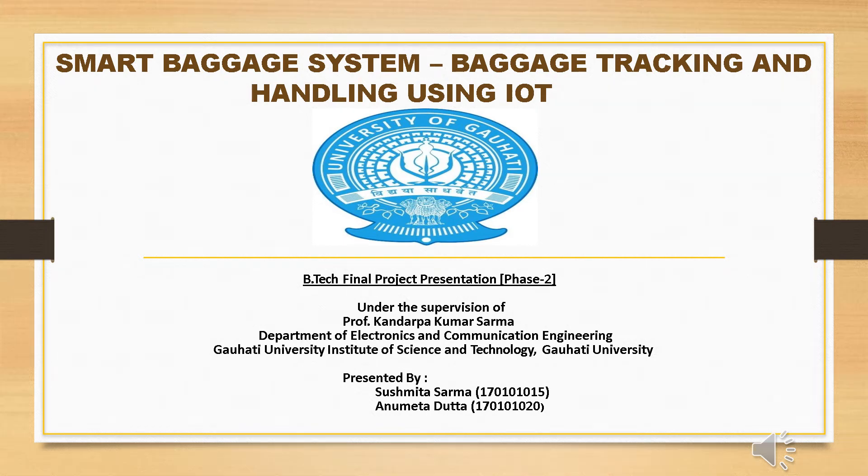Hello everyone, this is the overview of our final year project presentation. I am Sushmita Sharma, along with Anumita Dutta, going to present our final year project presentation on the topic Smart Baggage System — baggage tracking and handling using IoT — under the supervision of Prof. Kandarpokumar Sharma, Department of Electronics and Communication Engineering, Guwahati University Institute of Science and Technology.